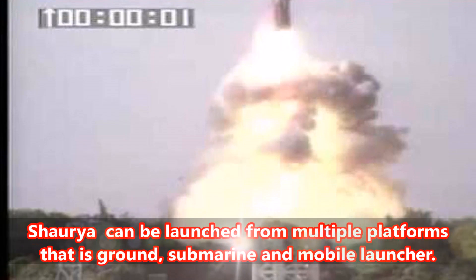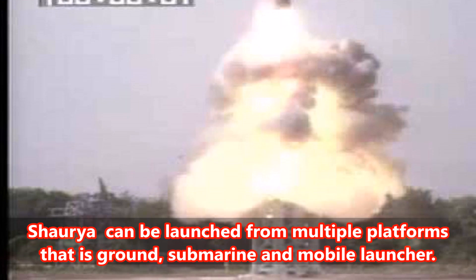Shriya can be launched from multiple platforms: ground, submarine, and mobile launcher.